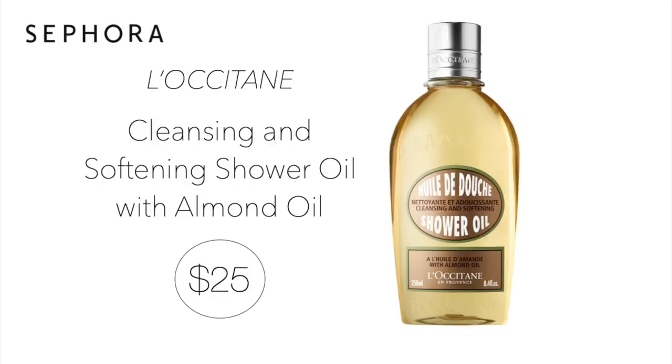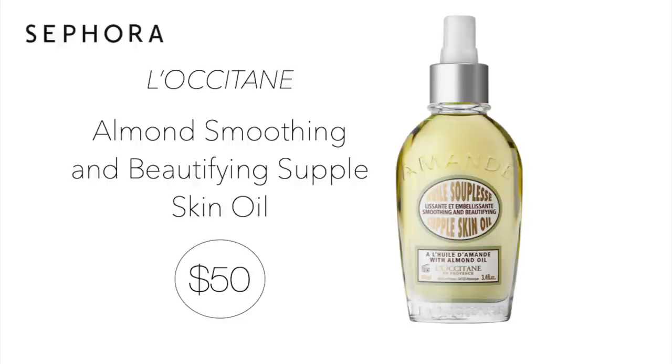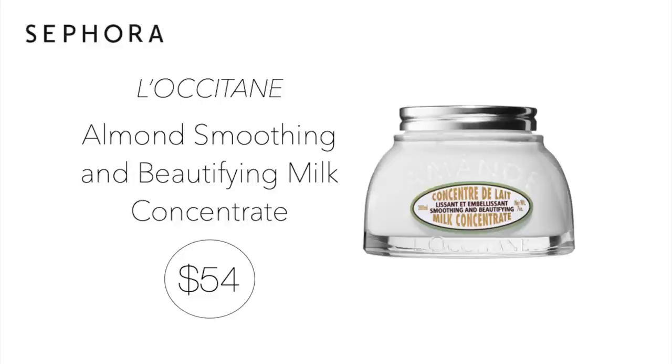Already in the cart and always will be — it's the L'Occitane Cleansing and Softening Shower Oil with Almond Oil for $25. This cleanser is rich in almond oil and features an oil-to-milk texture. The entire almond collection from L'Occitane smells amazing. To go along with that, I will probably purchase two of the L'Occitane Almond Smoothing and Beautifying Supple Skin Oil for $50. This product has more than 50% almond oil to help skin feel firmer, smooth, and hydrated. I always mix it in with my everyday body lotion or my Milk Concentrate, which I use about twice a week. I will also be purchasing two of the L'Occitane Almond Smoothing and Beautifying Milk Concentrate for $54 — a silky body cream enriched with almond oil and milk. I've been using these products for years.